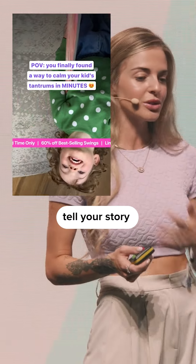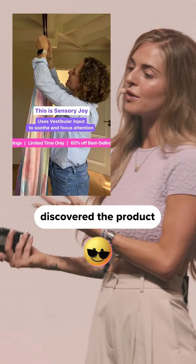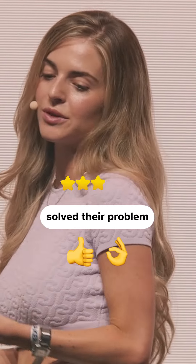The next one is the POV. This is where you tell your story from the customer's perspective — telling the story of how they discovered the product and how that product solved their problem.